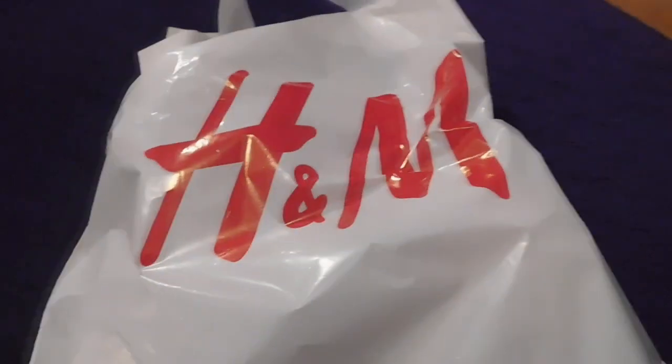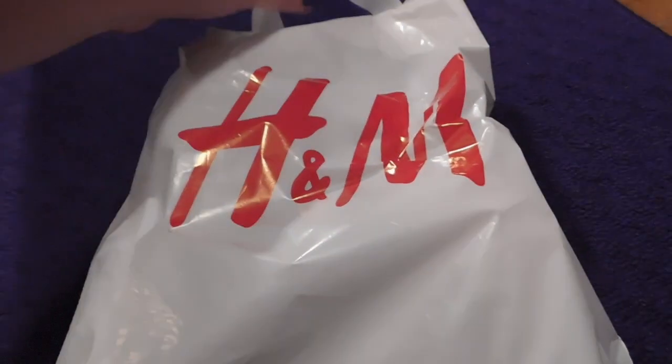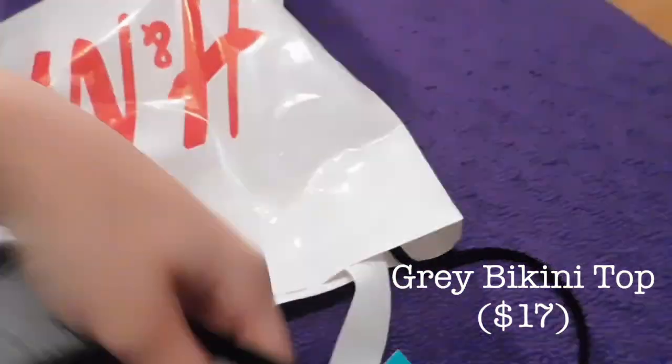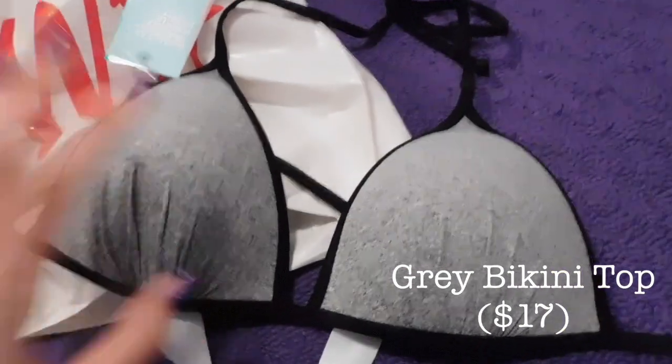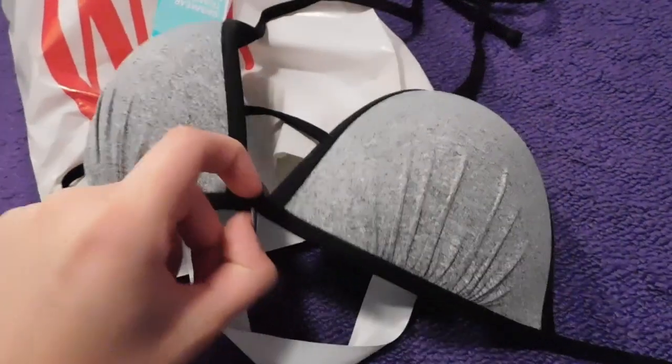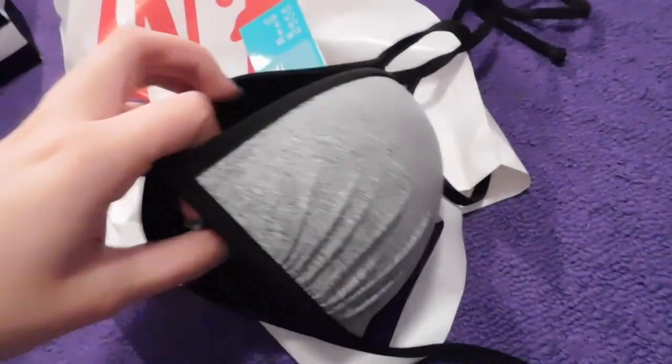I went to H&M and I only got one thing there — just a gray bikini top. I have a lot of bathing suits but this one I thought would be good with my black bottoms because anything really can go with black bottoms and I just saw this so I figured why not.